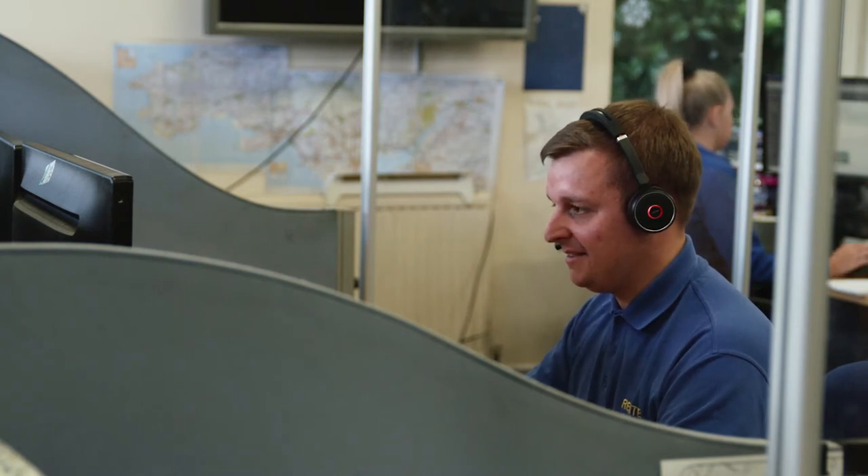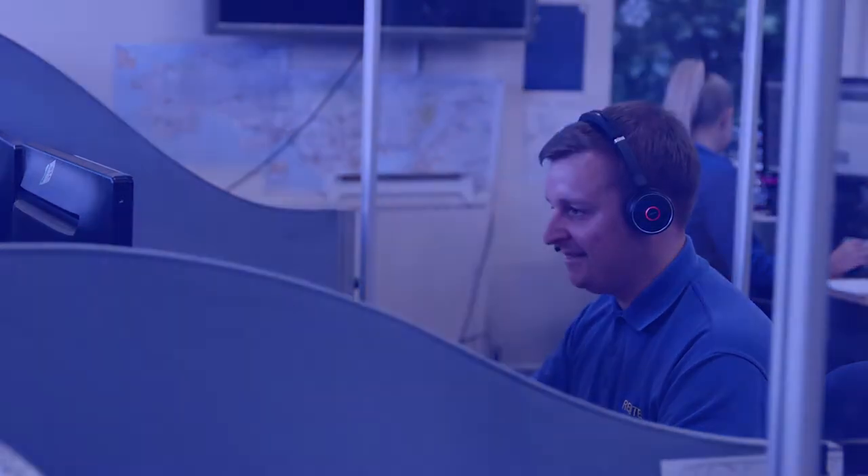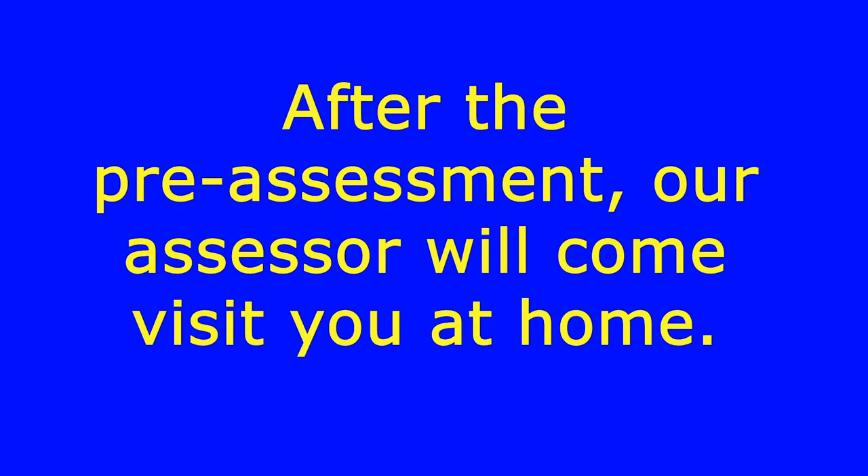The COVID-19 crisis has indicated that we should try to reduce the time spent on site, and this pre-assessment may allow us to eliminate certain items from the assessment.